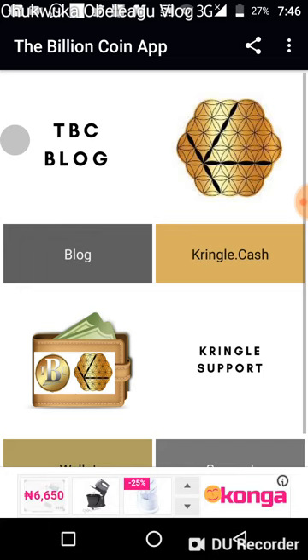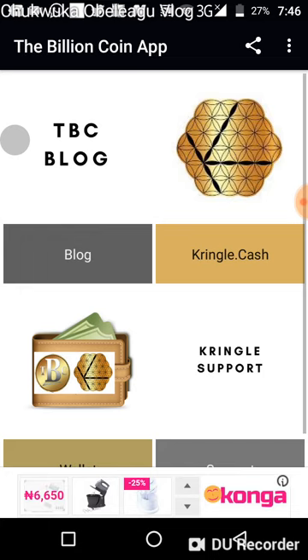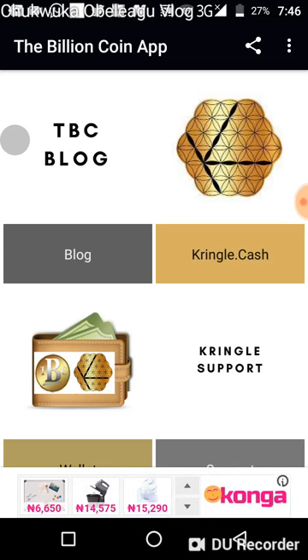That's it for this video. If you have further questions, feel free to ask. Make sure you download the Billion Coin app from the Google Play Store. If your version doesn't look like this, go and upgrade to the latest version. Please subscribe to my channel, share this video — I appreciate every effort you guys are making. Thank you for watching. Take care and bye for now.